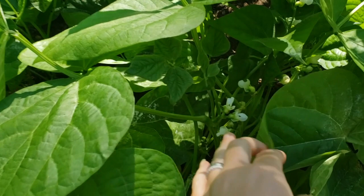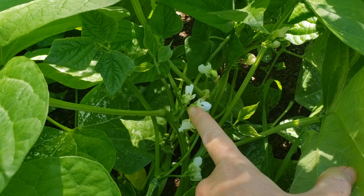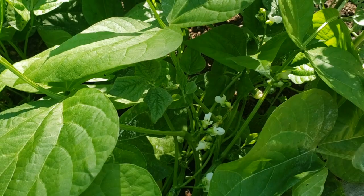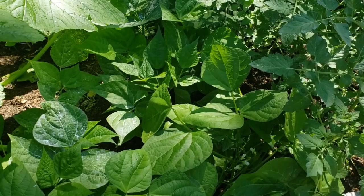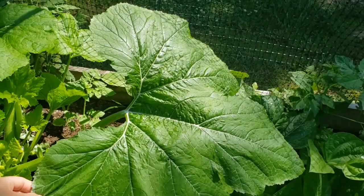Then my beans here — check out all these bean blossoms, super exciting! Beans, just like anything else, are going to get fertilized and pollinated, and then the little bean pod is going to come from here. That's the seeds — they have to be fertilized and then you get the seeds. These beans are looking pretty good, except they're very much shadowed by this squash. I actually did break off one of the leaves yesterday because it was totally encroaching on my beans.